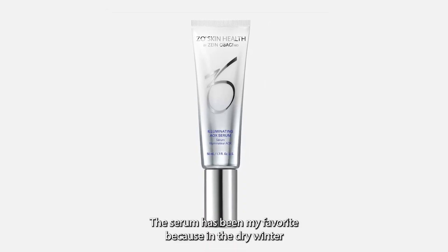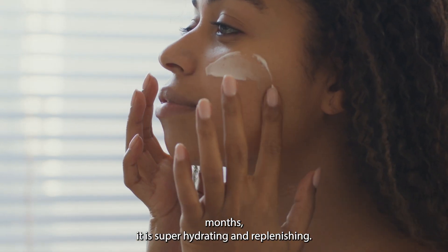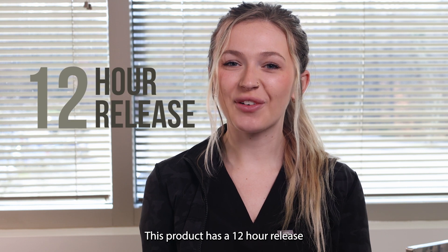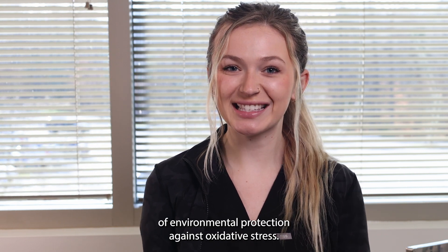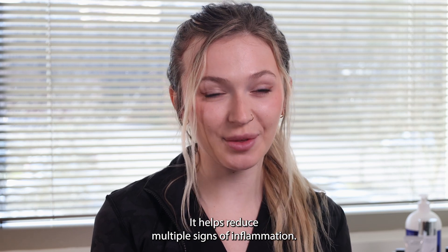The serum has been my favorite because in the dry winter months it is super hydrating and replenishing. This product has a 12-hour release of environmental protection against oxidative stress. It helps reduce multiple signs of inflammation.